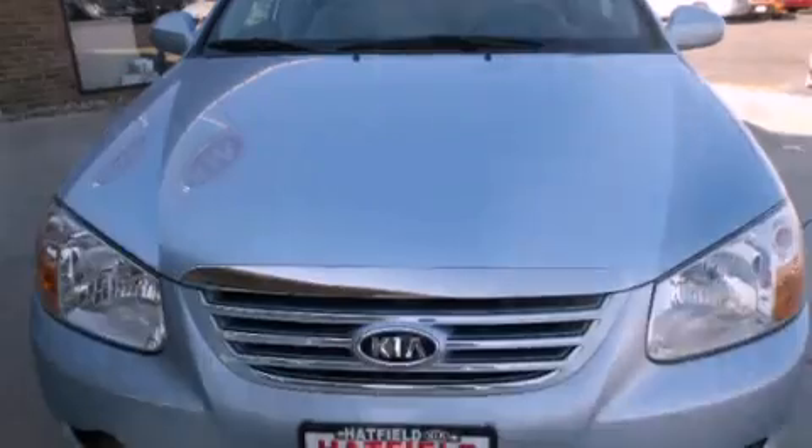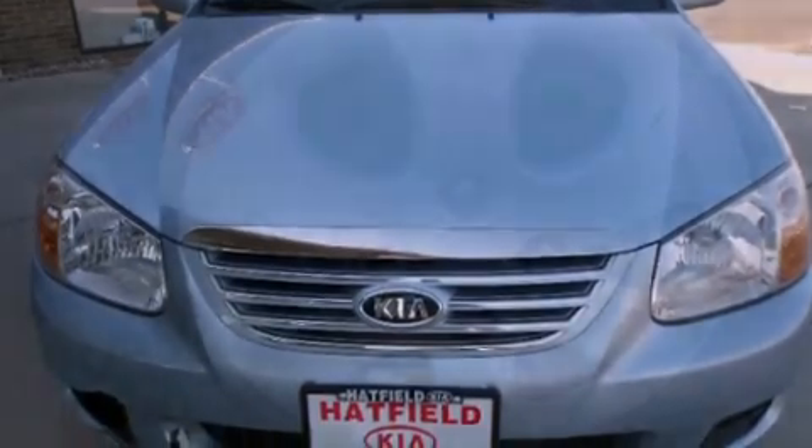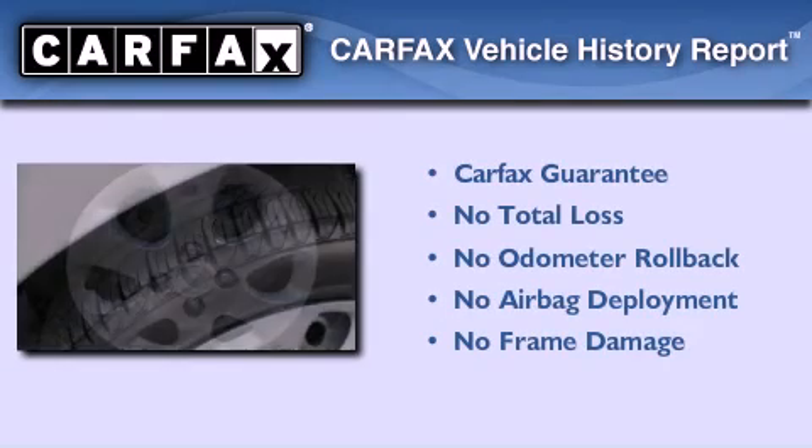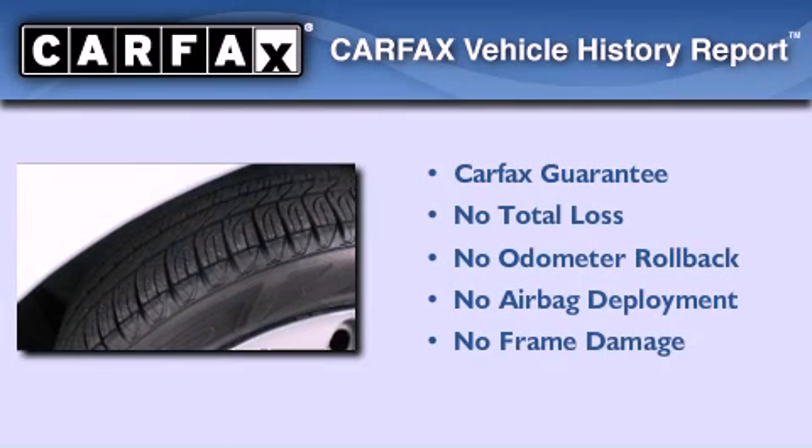With an EPA estimated rating of 35 miles per gallon on the highway, this automobile pays off in the long run. Not to mention that this Kia qualifies for the Carfax Buyback Guarantee.